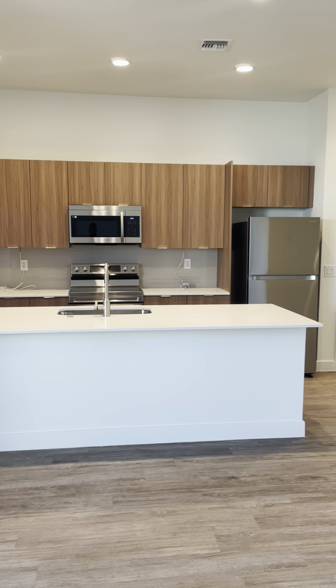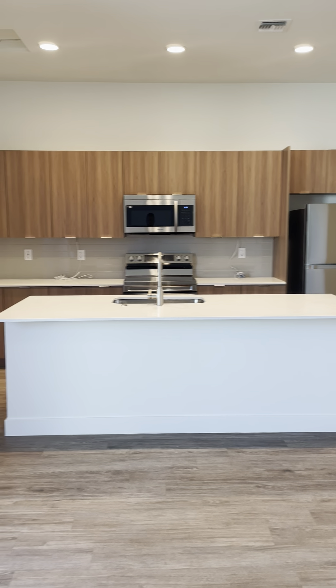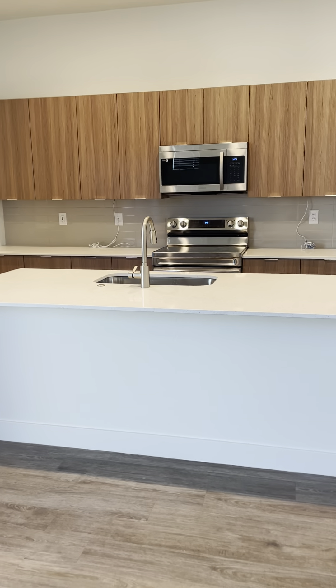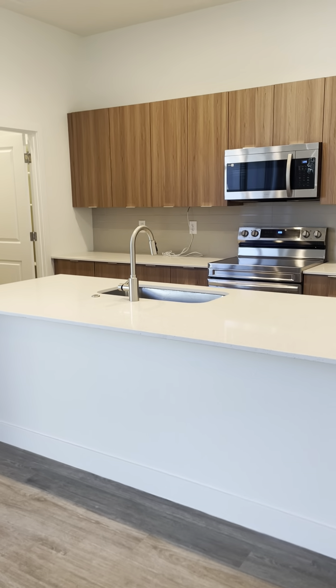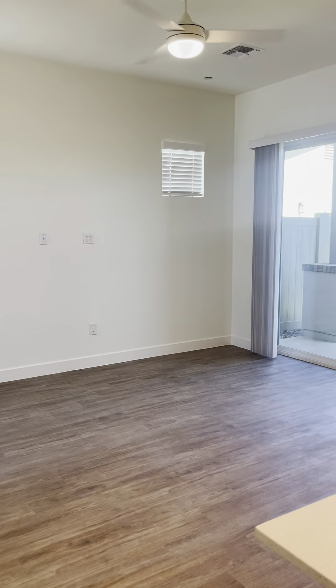You have the nice colored brown cabinets with the nice white quartz countertops. You'll see you can easily fit about three to four bar stools there. I love these floor plans because they all actually open up right into the living room area.